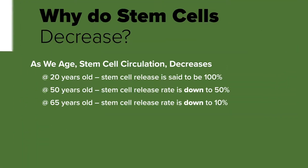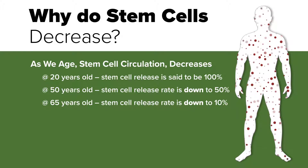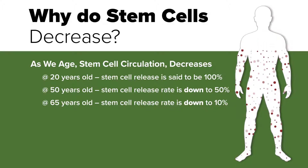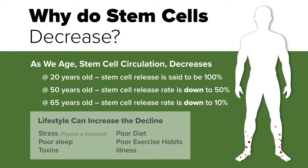However, as we age, stem cell circulation tends to decrease. At the age of 20, you're said to be at 100% stem cell efficiency. But by the age of 50, you're down to only 50%, and by the age of 65, you're down to a mere 10% of what your body was able to do at the age of 20. Lifestyle can also increase this decline — stress, poor sleep, toxins, poor diet, poor exercise habits, or illness can all increase that rate of decline.